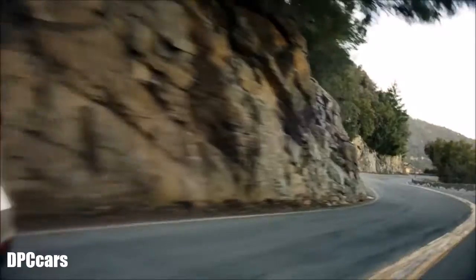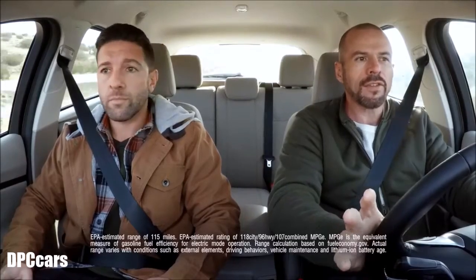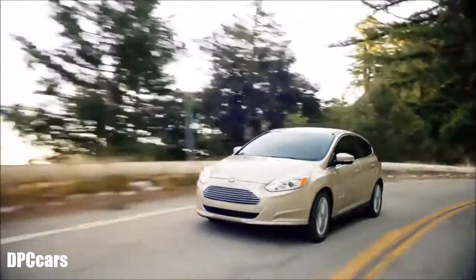Here we are in the Ford Focus — all-electric, a hundred percent electricity, no gas. This thing actually has a longer range now than before: 115 miles EPA estimated. That's actually a pretty long way to go, and it's fun to drive on this nice windy road with some mountains.